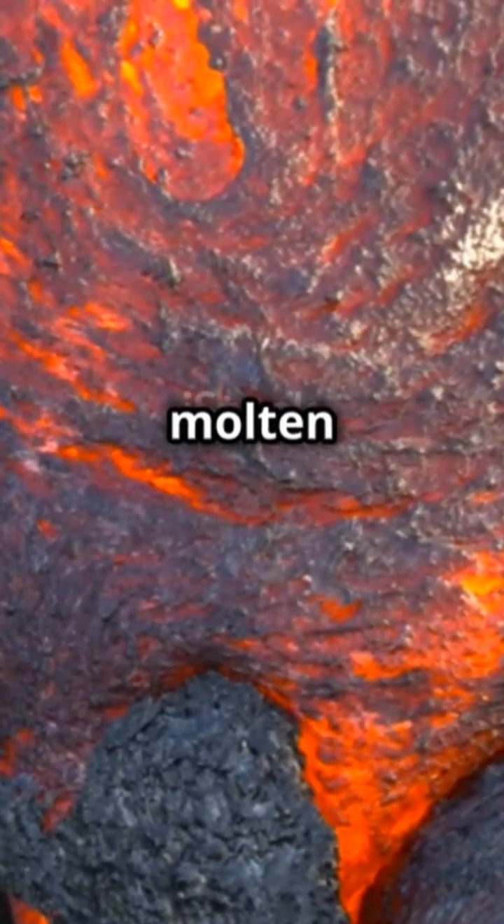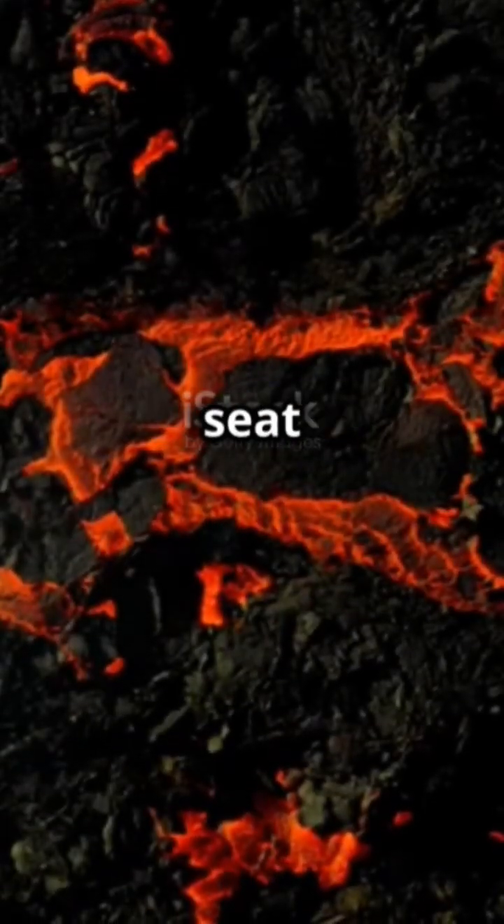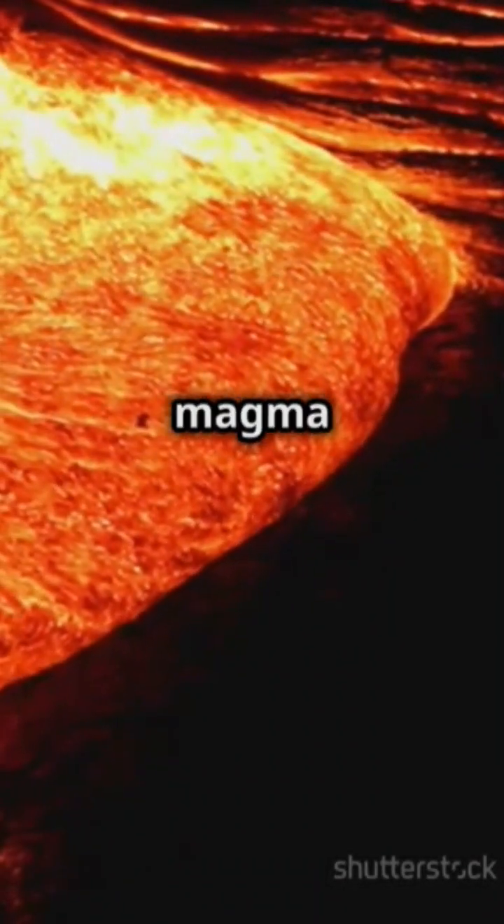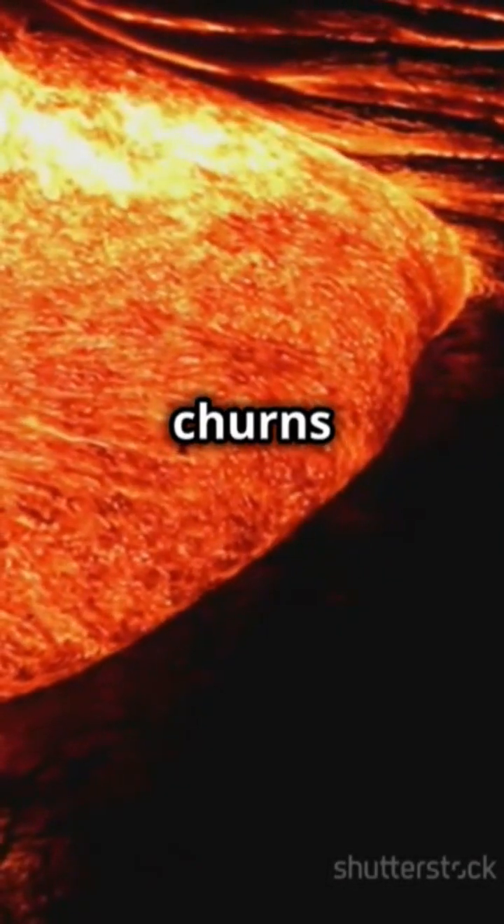Ready to get up close and personal with molten rock? Here's your front row seat to a volcanic lava flow. Deep beneath the Earth's crust, in the magma chamber, molten rock churns and bubbles.